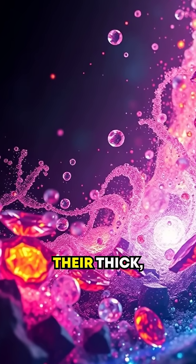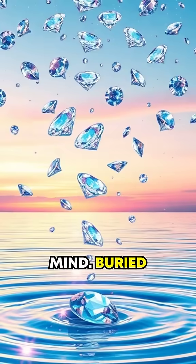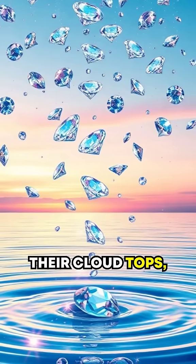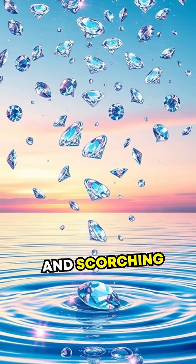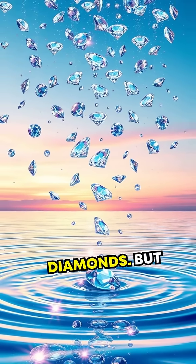But it's what's beneath their thick, swirling atmospheres that may just blow your mind. Buried miles beneath their cloud tops, intense pressure and scorching temperatures combine in a cosmic cocktail that could squeeze carbon into solid diamonds.